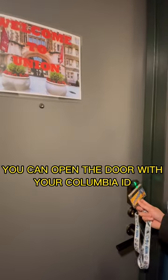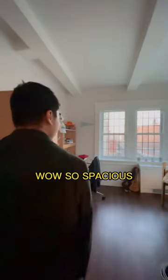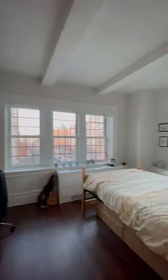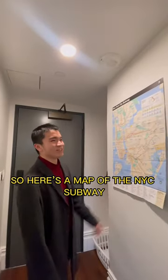You can open your door with your Columbia ID. Here is my room. Wow, so spacious! Super spacious, yeah. Rooms are not like this. And here's a map of the New York City subway.